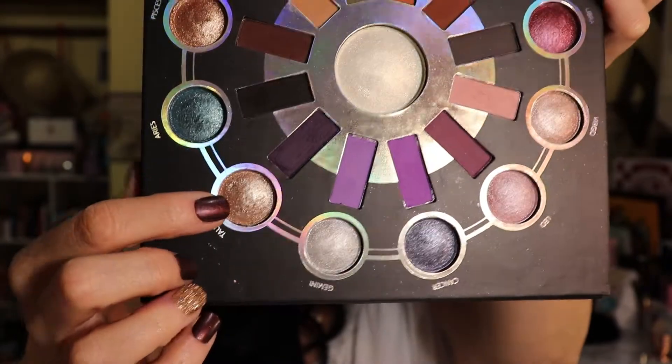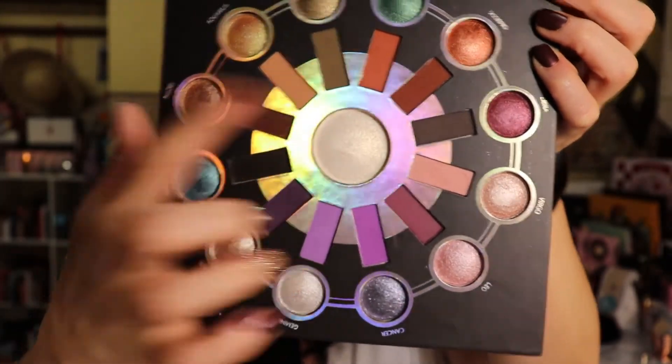I was inspired by the zodiac palette I was playing with, so I decided to do a Taurus look. That's what you see here — the purple. I used the three colors in the Taurus section: this purple one and a shimmery pinkish white that changes color as you put it on. I'll swatch them for you.